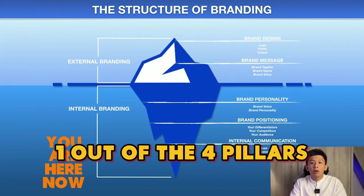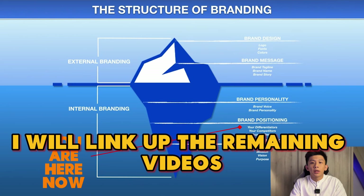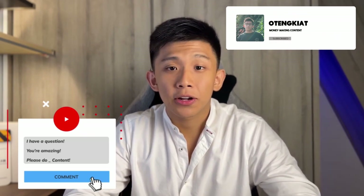Share your thoughts in the comment section below — what is your business about? You have now understood brand positioning, one out of the four pillars to build a successful brand. In the description below, I will link up the remaining videos — be sure to watch all of them to build a successful brand in 2024 and earn your first $10K per month. Remember, brand positioning is not a one-time task, but a continuous process of adapting and evolving with market dynamics and consumer preferences. Thank you all for staying to the end. Kindly like this video if you learned anything, and comment any questions you have. Have a nice day. Till next time.